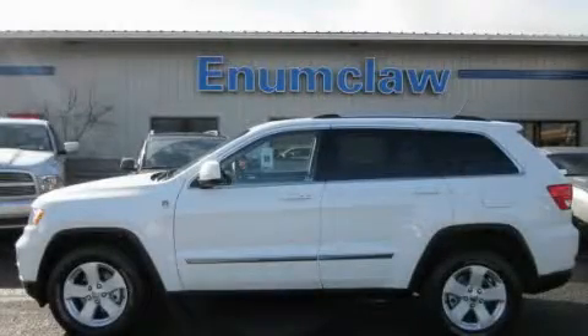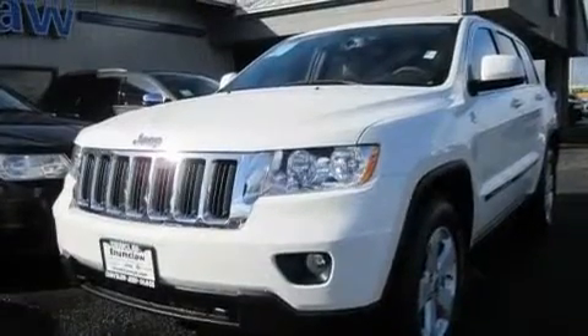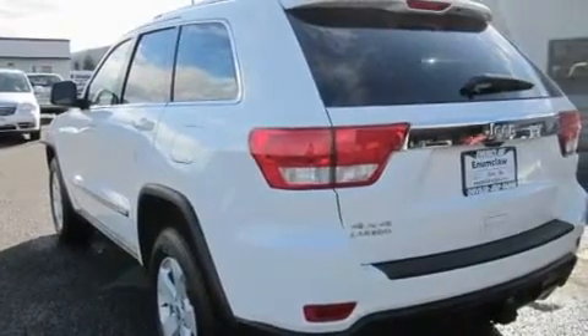This is a brand new 2011 Jeep Grand Cherokee — a big SUV for big fun. It features a 3.6-liter 6-cylinder engine, an automatic transmission, and 4-wheel drive.